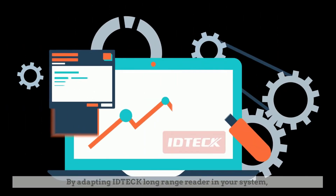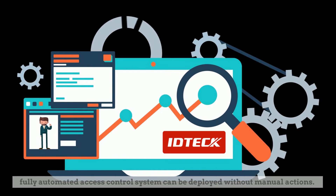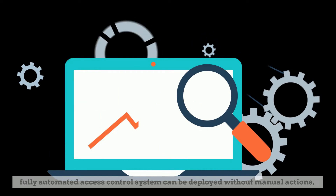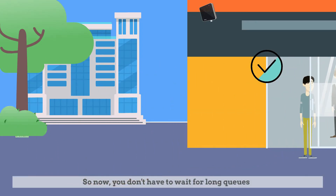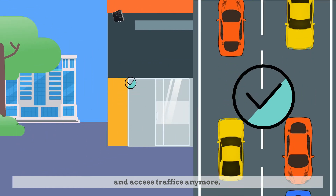By adapting ID-TECH long-range reader in your system, a fully automated access control system can be deployed without manual actions. So now, you don't have to wait for long queues and access traffic anymore.